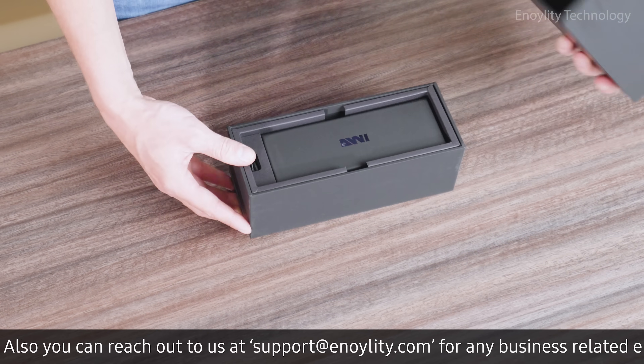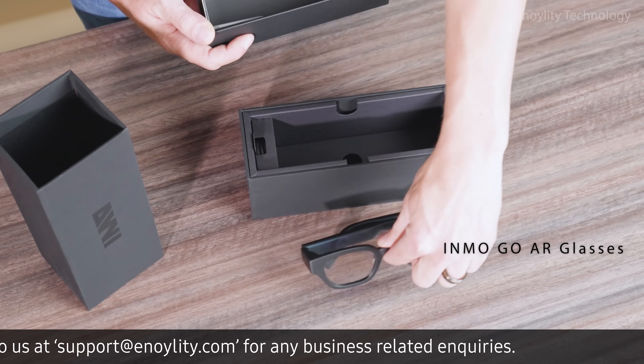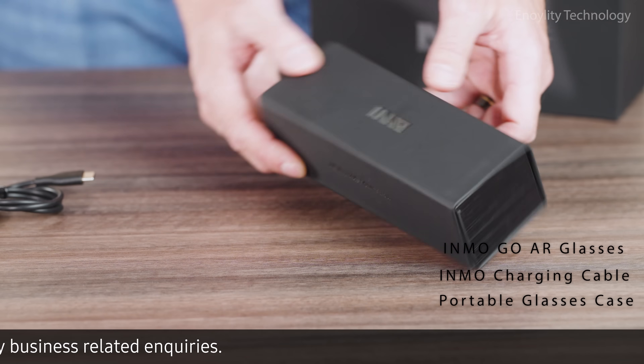In your Inmo Go box, you'll find the Inmo Go AR glasses, an Inmo charging cable, and a portable glasses case.